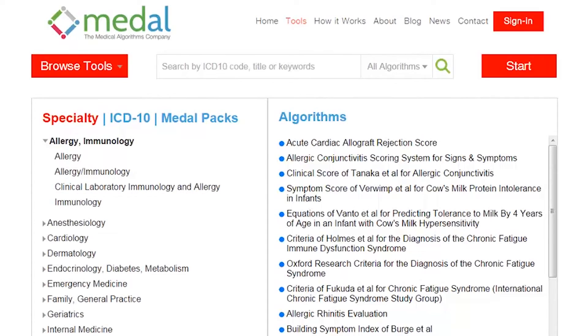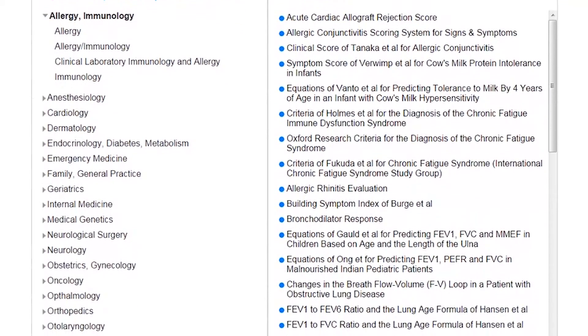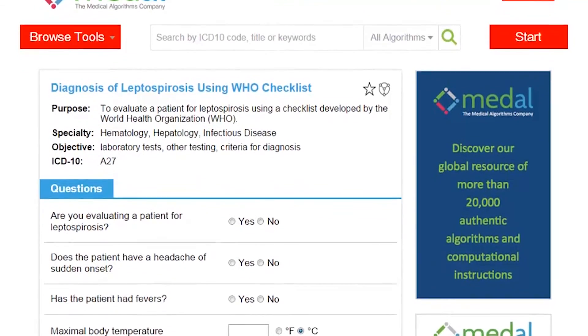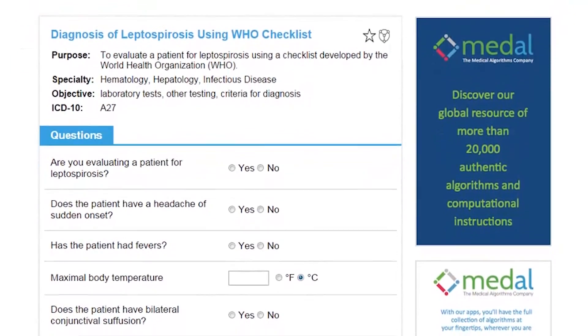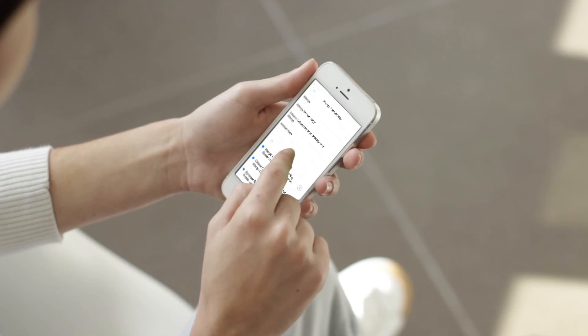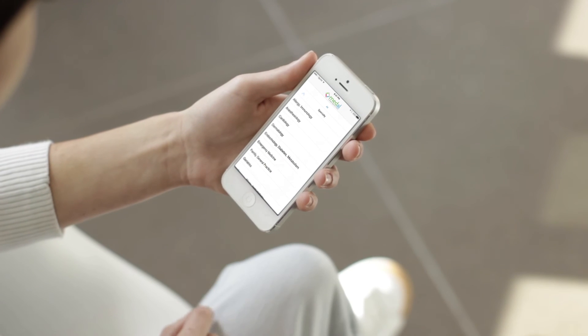doctors, PAs, nurse practitioners, and other medical professionals use evidence-based medicine to make fast and accurate patient assessments. Subscribe to make better diagnoses. Standardized procedures and protocols improve patient care. Medal: your knowledge, our tools, better outcomes.